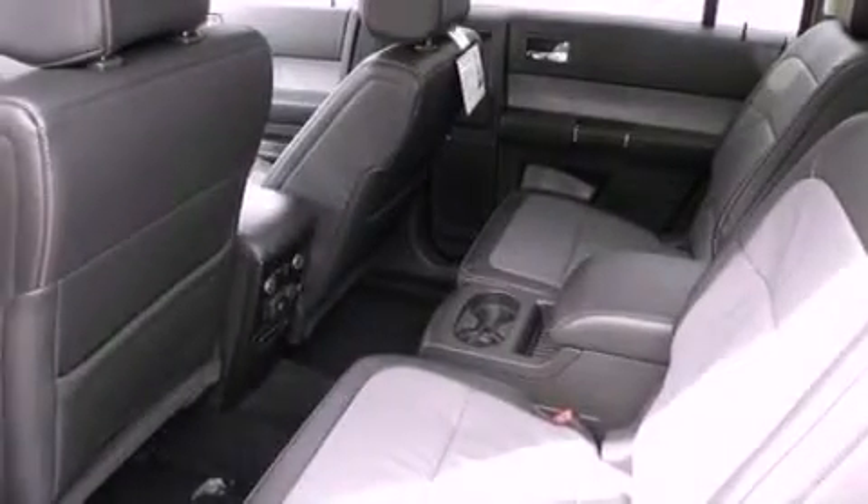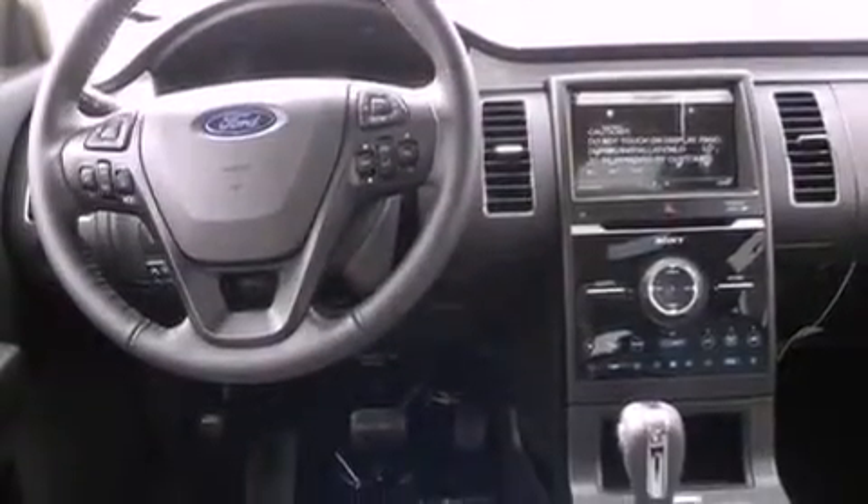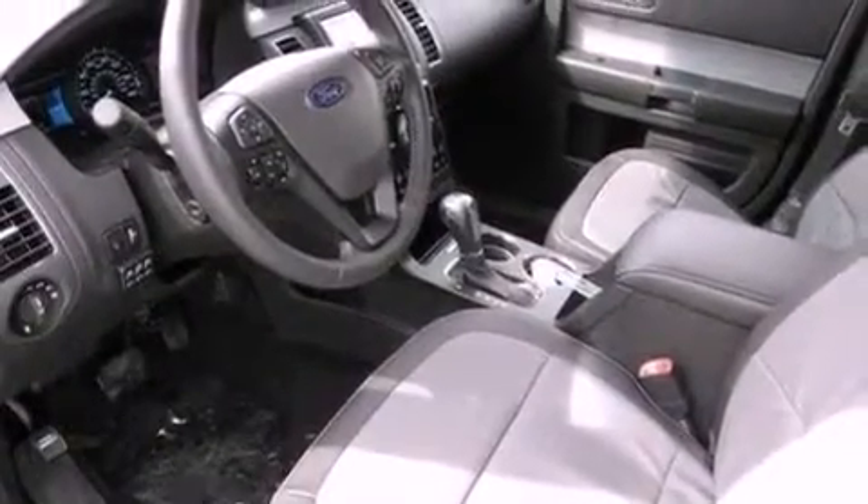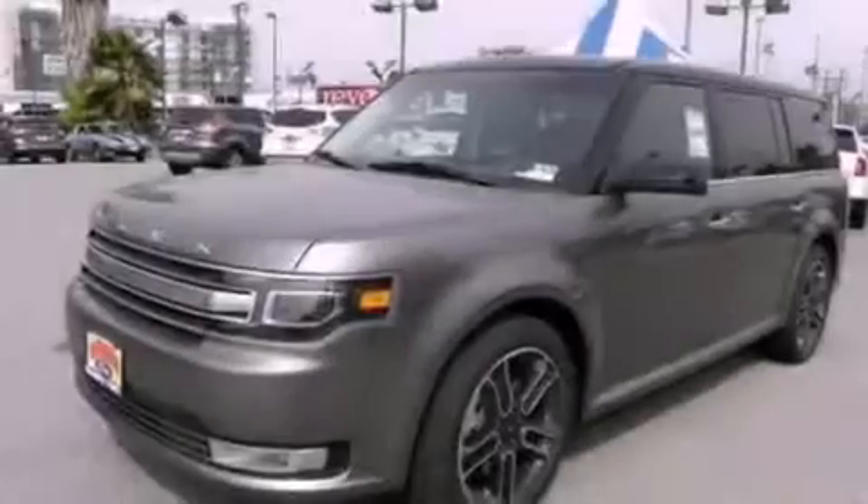Air conditioning with automatic climate control, cruise control, leather seats, a security system, front fog lights, privacy glass, an anti-lock braking system, an auto-dimming rear-view mirror, and the power rear liftgate can open and close at the push of a button.